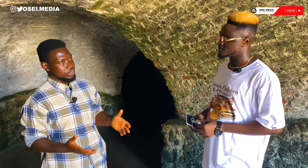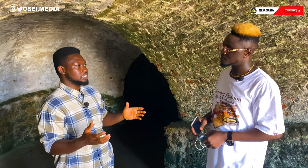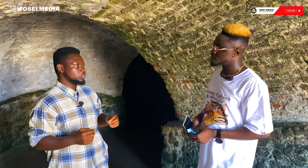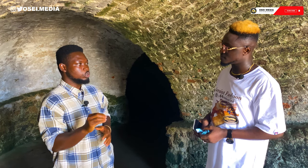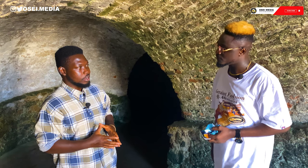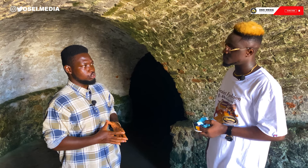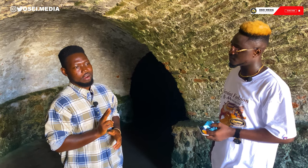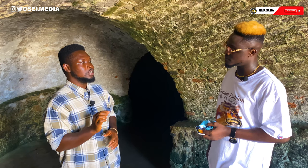Before we start the tour, I'll give you a brief history about the castles we have in Ghana and the transatlantic slave trade on the west coast of Africa. Basically, in Ghana there are three castles dotted along the coast. We have St. George's Castle in Elmina, built by the Portuguese in 1482. The second is Christianborg Castle in Accra, built by the Danes in 1661.